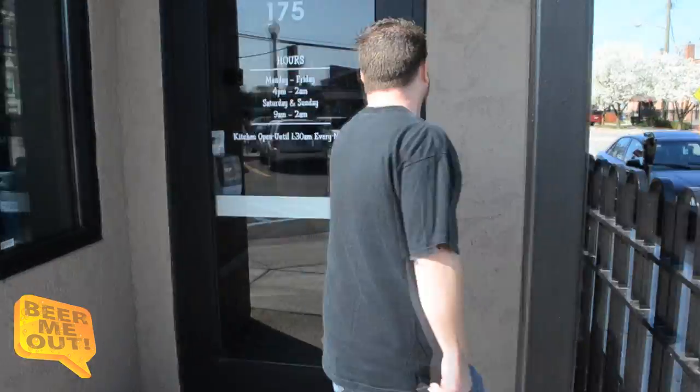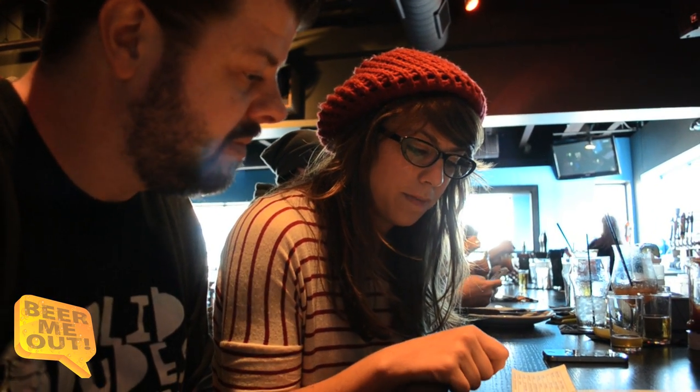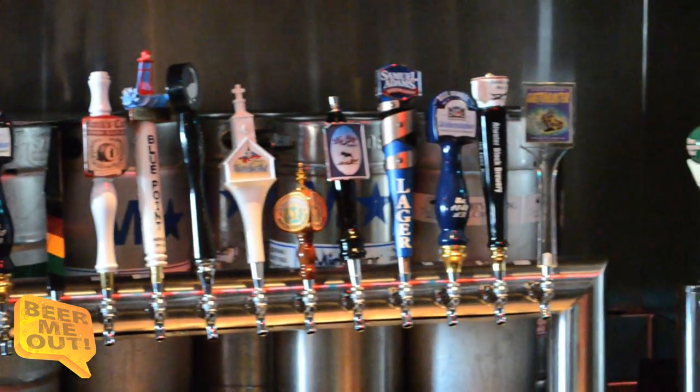I'm here with Sam, she's a bartender here at One-Eyed Betty's, and she's going to help us with this extensive beer list. Some of the new ones on — she's been taking a look — include the BPA, one of her favorites, and the ABT 12. You can't go wrong with that, especially at 10% alcohol. This beer list is really concentrated on Michigan beers, which I think is one of the coolest things about this place.